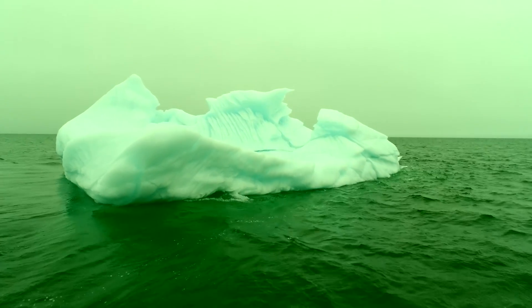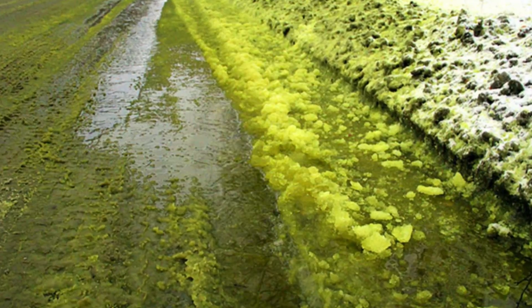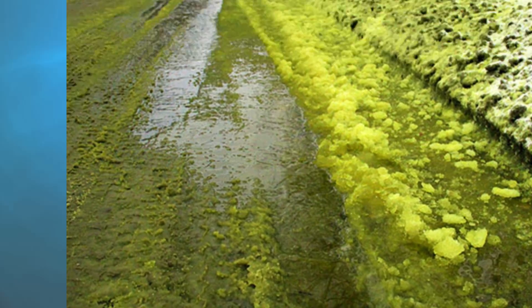Mysterious green icebergs have been puzzling scientists for many years. Sure, Russia has green snow right now, but the two phenomena are not correlated. The green snow in Russia is being caused by chemical pollution. And the green icebergs? Well, scientists finally think they know why they're green, and the reason is natural causes.